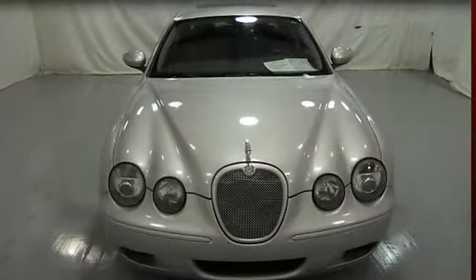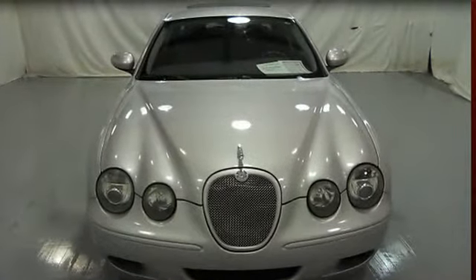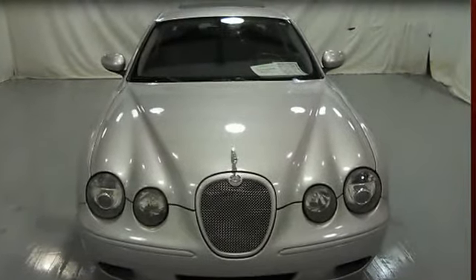2006 Jaguar S-Type R 4-door sedan. This vehicle features the following equipment: automatic, 8-cylinder, multifunction steering wheel.